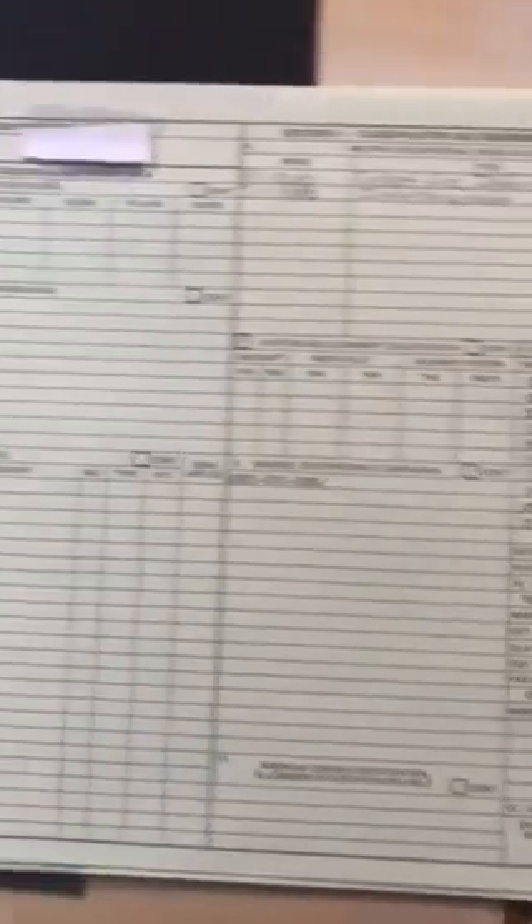A DA Form 2-1 is where officers write in information that's kept in your records. It has your name, social security number — all blocked out — overseas service, and all that other stuff. It includes assignments, operations, classifications — for example, I was an infantryman. It lists all your awards. This one right here is dated '94. Here you go — 1990–91, infantryman, my unit.